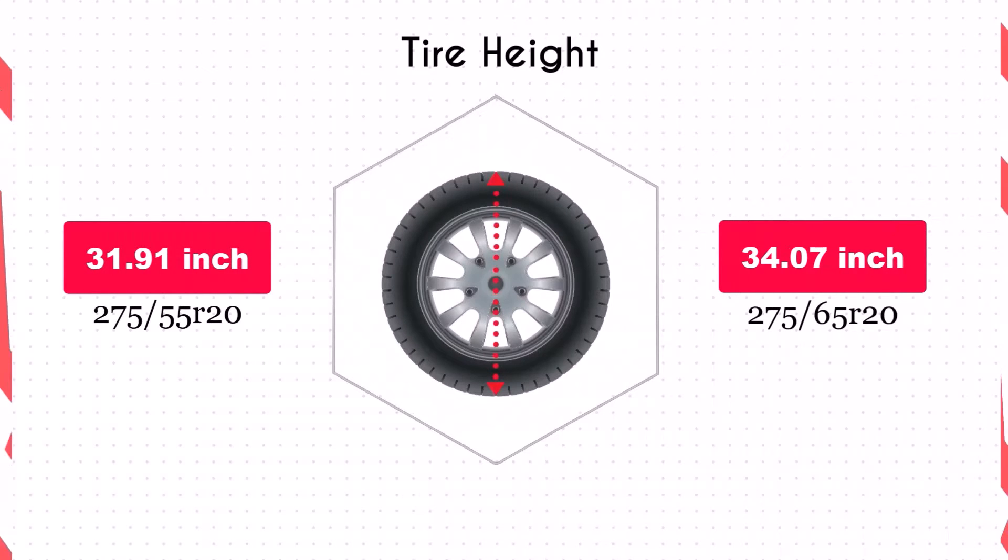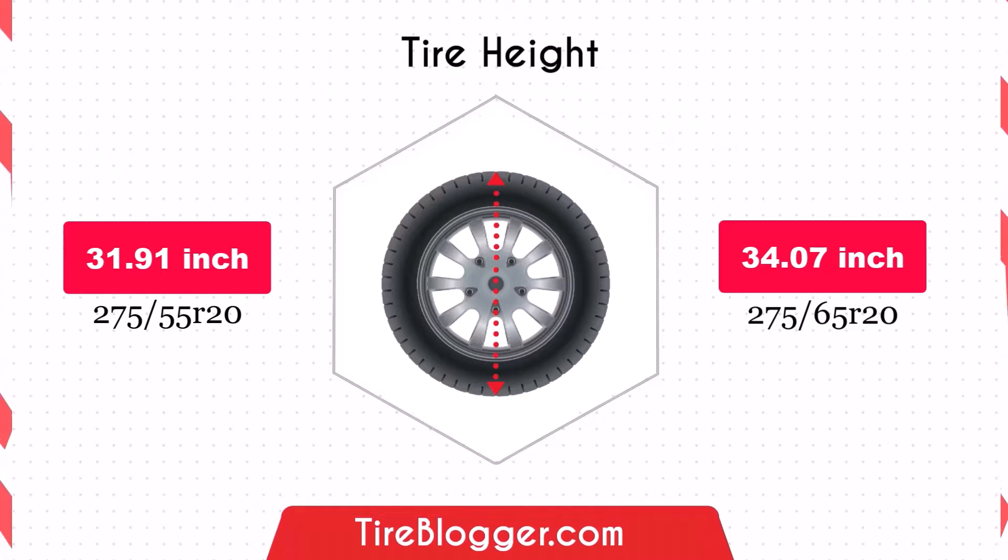The diameter increase of 2.17 inches will raise the vehicle's ground clearance. This improvement benefits off-road driving and navigating rough terrain, but may slightly lower the speedometer reading.